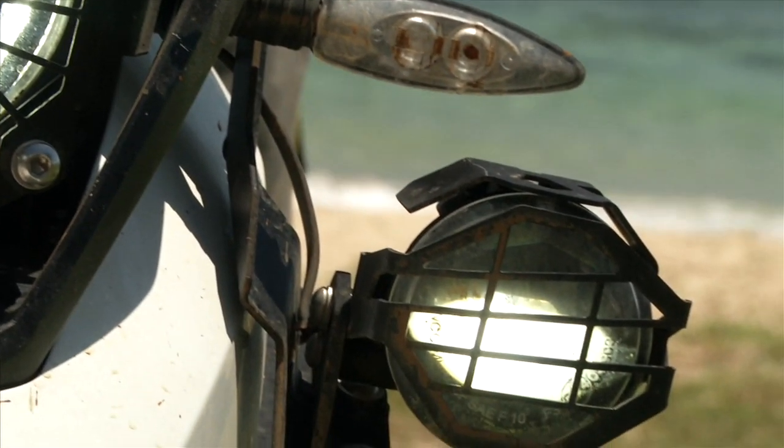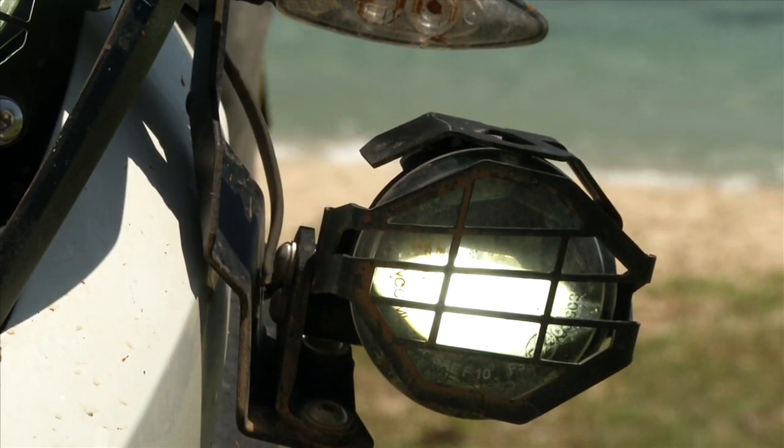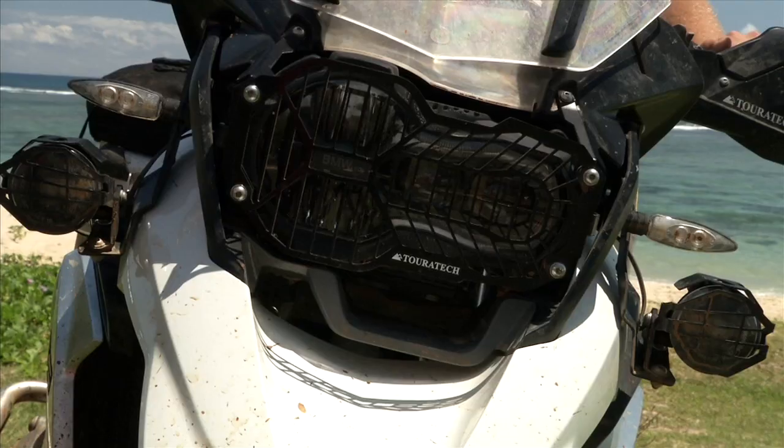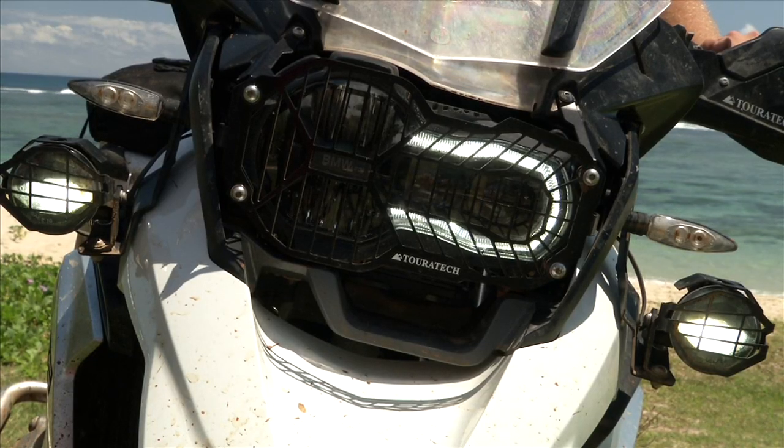The high beam, the low beam, the day-driving light — and we also made some fog lights in LED technology for the new 1200GS.